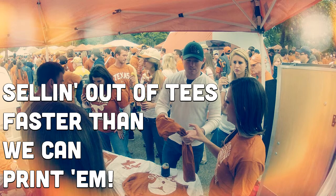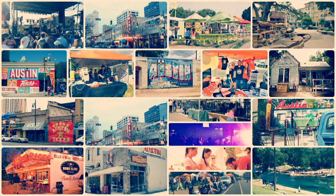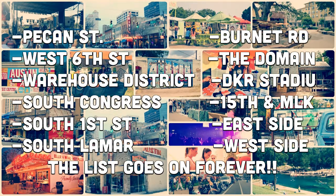Now fast-forward a couple of years, and they decided they might need a better place to call home. They wondered how they could pick just one place, since Austin has so many great hotspots — there's Pecan Street, West 6th Street, The Warehouse District, South Congress, South 1st Street, South Lamar, Burnett Road, The Domain, DKR Stadium, 15th and MLK, East Side, West Side. The list really does go on forever.